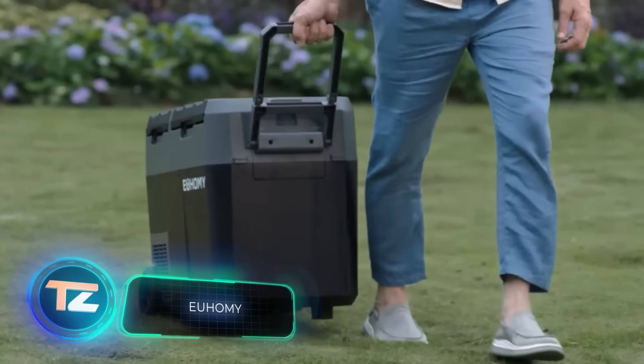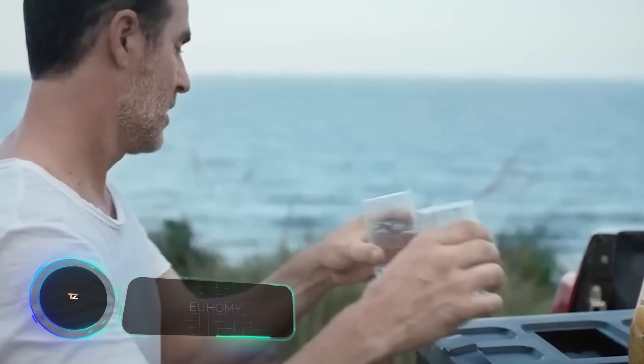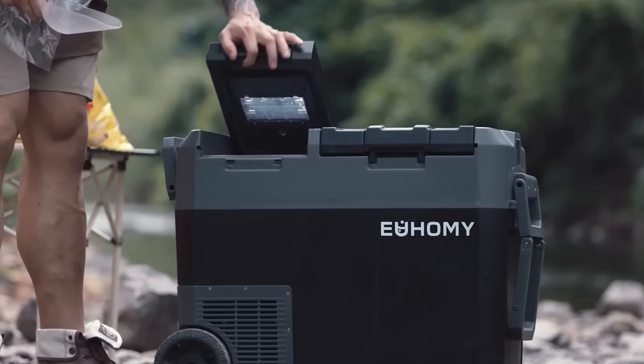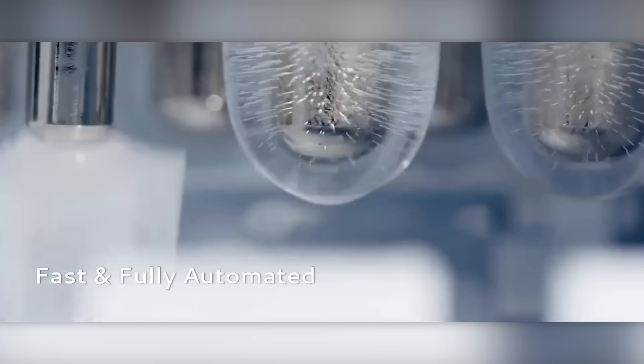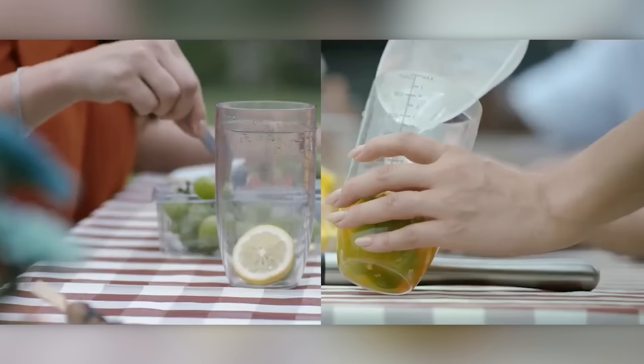The standout feature of the Homie is its unique and innovative design. How come no one before thought of combining a car fridge and an ice generator in a single unit? What's even more impressive is the speed at which it operates — in just 8 minutes, you'll have half a dozen ice cubes at your disposal.